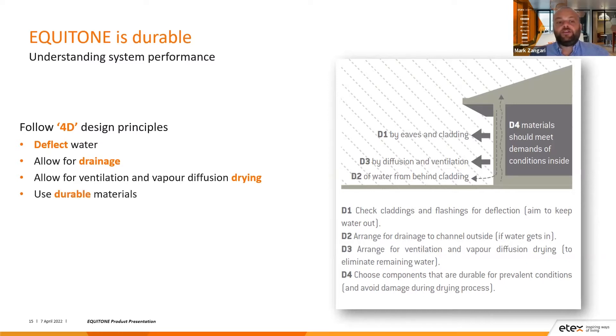Finally, we want to use durable materials that meet the demands of conditions outside and inside. In terms of Equitone, it is a low-maintenance, high-density panel, which means more compression is placed during manufacture, providing a harder surface.